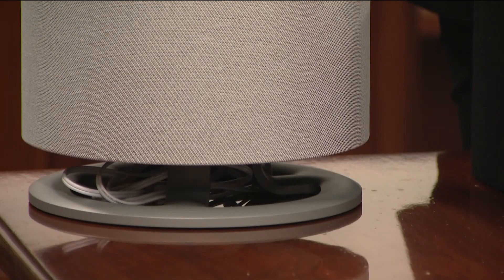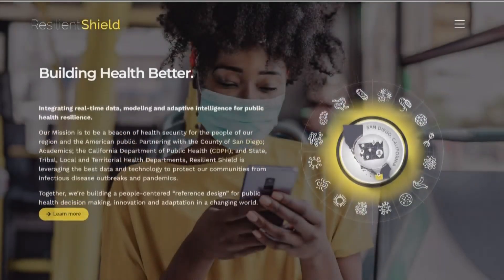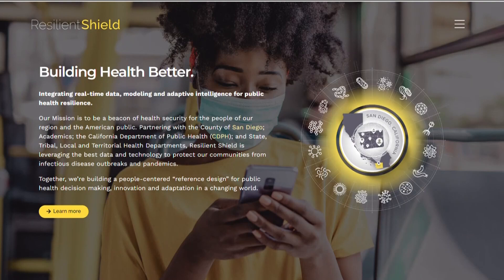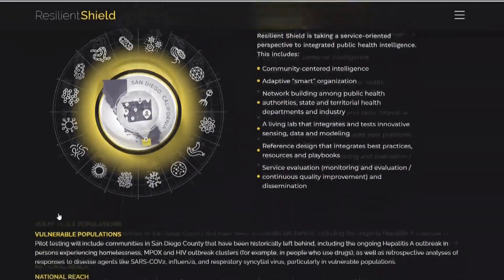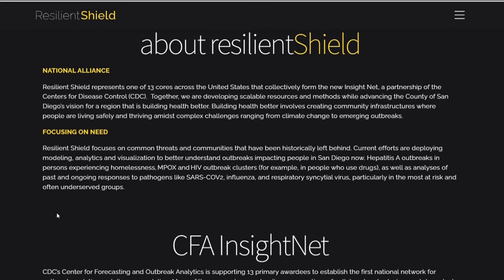While the air purifiers and dashboard do not solve the underlying infrastructure problems, they do represent a significant collaboration between the county and UC San Diego's Resilient Shield, a CDC-funded team of researchers and medical experts who've been working behind the scenes for two years.